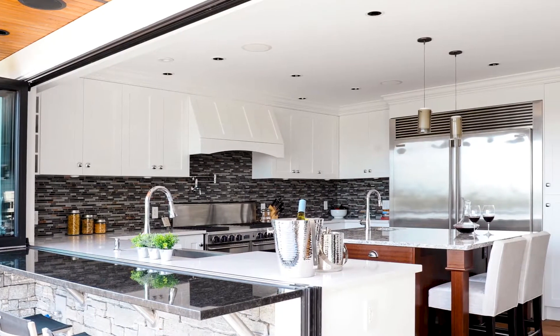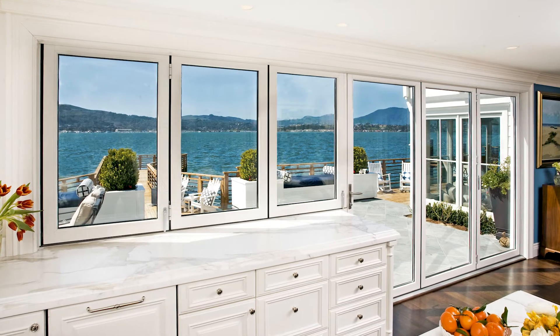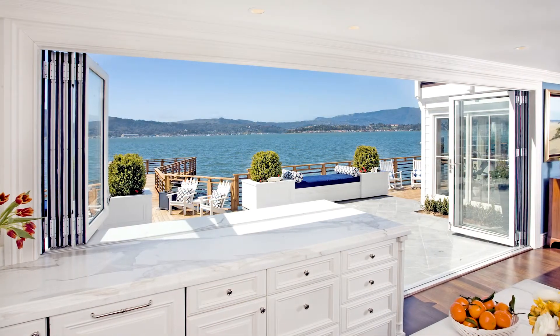It brings natural daylight, provides uninterrupted large expansive views, and makes the room feel much larger.